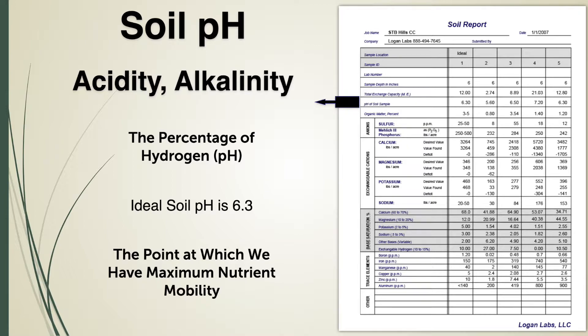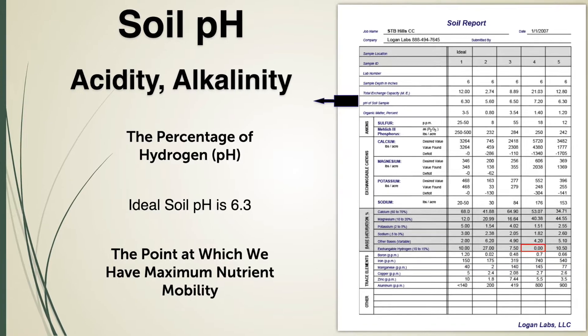A pH of 6.3 is the point at which we have maximum potential nutrient mobility. Anything below 6, we lose our macros. Everything above 7, we start to lose our trace elements. So ideally, we want to have a slightly acidic soil. Having a little bit of hydrogen on that colloid will allow that to happen.